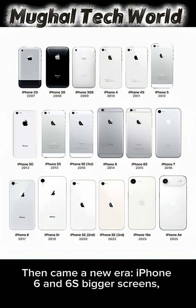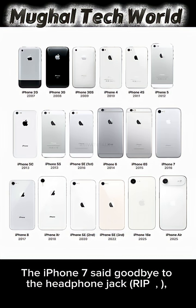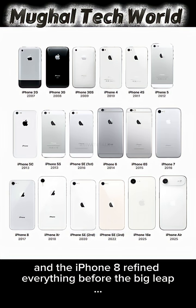Then came a new era. The iPhone 6 and 6S brought bigger screens, better cameras, and that smooth aluminum body. The iPhone 7 said goodbye to the headphone jack — RIP. And the iPhone 8 refined everything before the big leap.